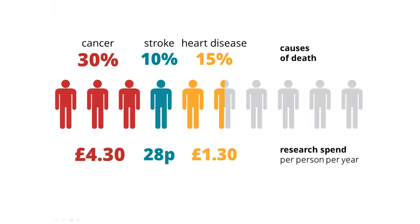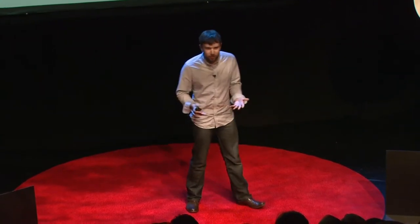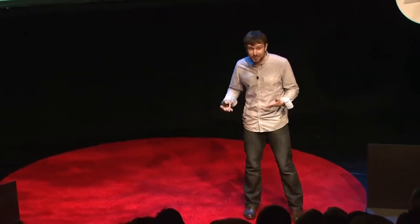Heart disease kills 15% of people, and we spend £1.30 per person per year researching it. Stroke kills 10% of people — a third as many as cancer — and we spend just 28 pence per person per year trying to understand what it is and look for treatments. I mean, this is a picture of 28 pence. That is your total annual contribution to stroke research. And that's slightly insulting as a tip in a restaurant, let alone a contribution to a disease that kills 10% of people.